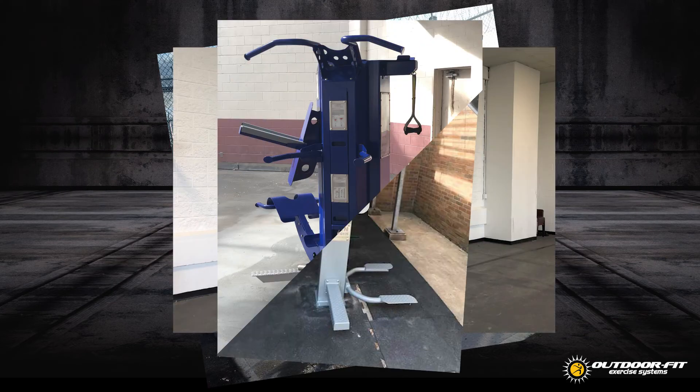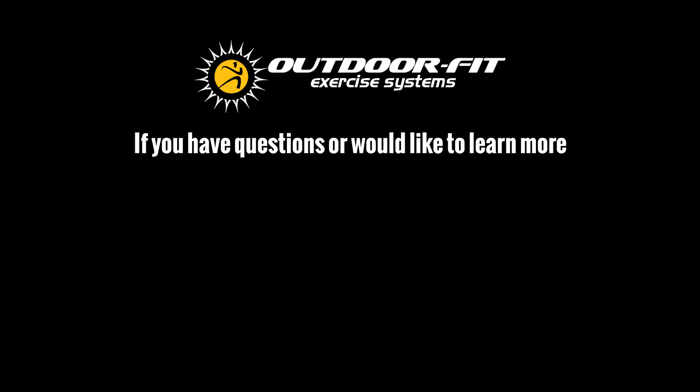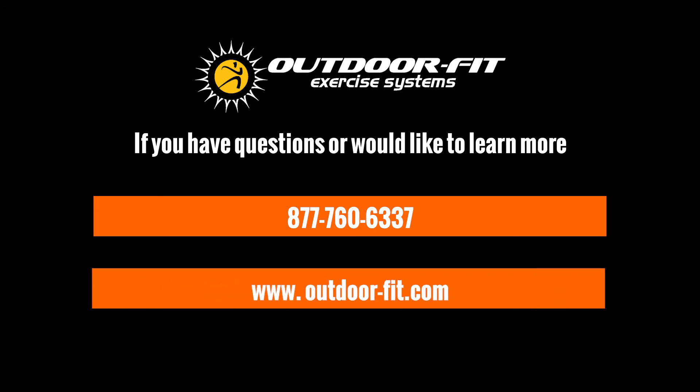In the correctional fitness world, there is only one logical choice: Outdoor Fit. If you have any questions or would like to learn more, give us a call at 877-760-6337 or go to our website at www.outdoor-fit.com.